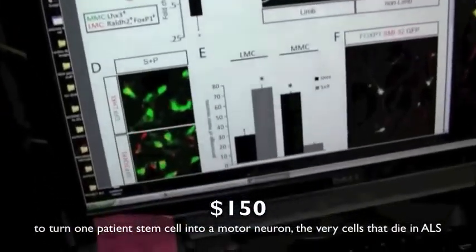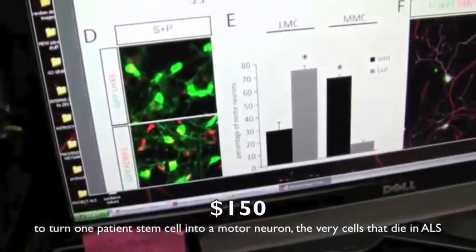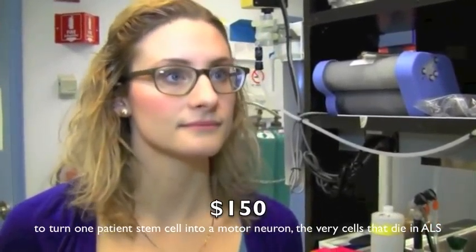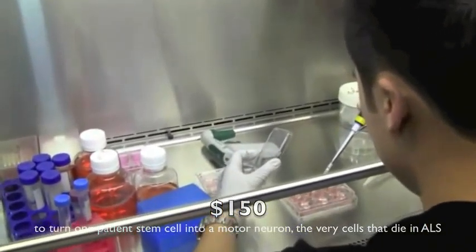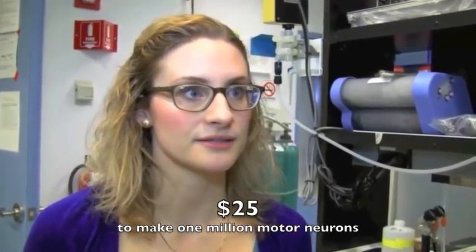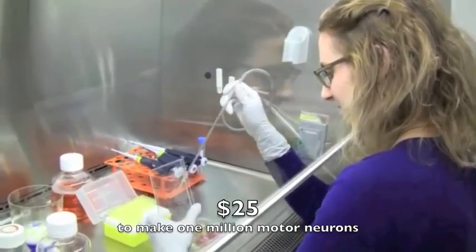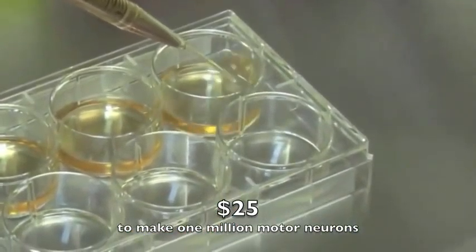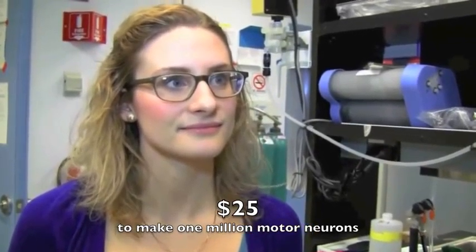So then we have the opportunity, because these are so-called pluripotent stem cells, to differentiate them into the cell types that we're interested in. For us, that's motor neurons. It costs about $25 to make a million motor neurons from start to finish — going from embryonic-like stem cells, which are actually derived from a patient's skin, to many motor neurons. So for $25, you can have a million motor neurons created in the laboratory.